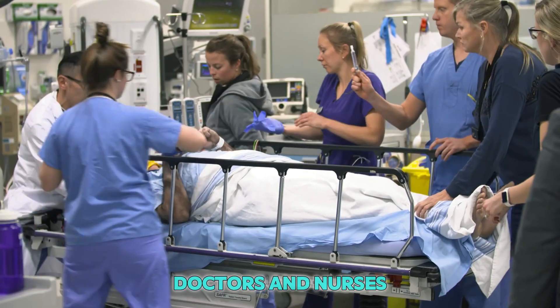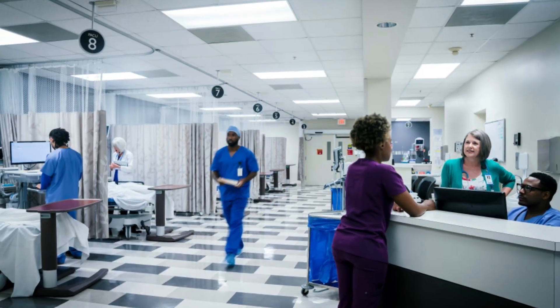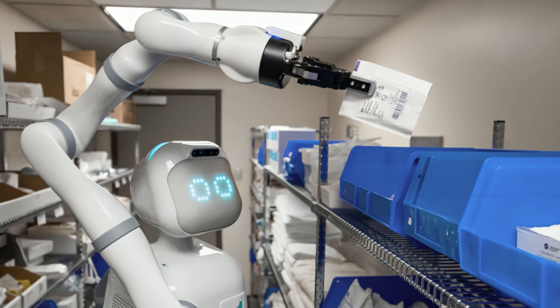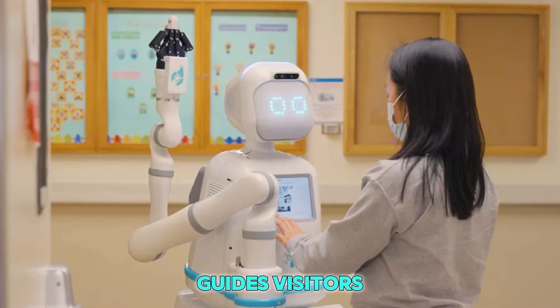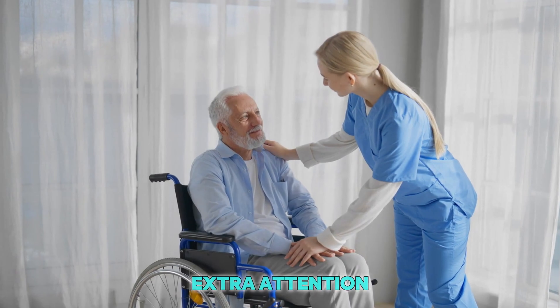This robot also helps doctors and nurses with their busy work. Hospitals are often full of people who need care, and sometimes there just aren't enough human nurses to help everyone quickly. That's where the robot comes in. It delivers medicine, carries supplies, and even guides visitors to the right room. Because of this, human nurses can spend more time helping patients who really need extra attention.